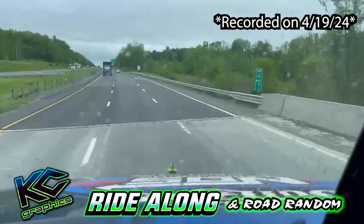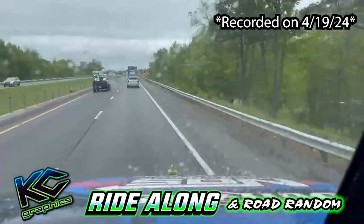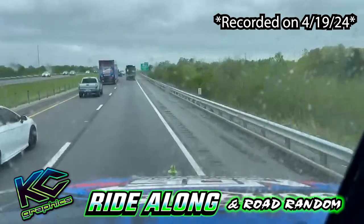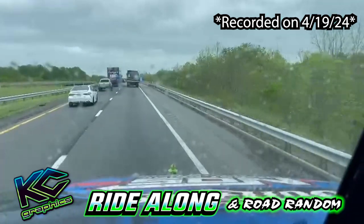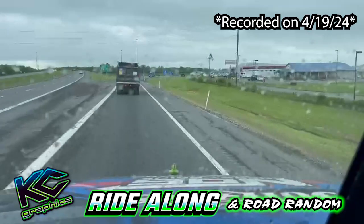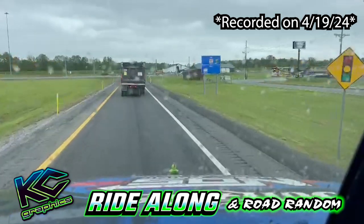It must be a pretty big track because there are like five exits. Our late model series races here quite often. I know the sprint cars have been here back in the day. Alright, we've found our exit — that's the first part: finding a new track and hoping your GPS is always accurate.